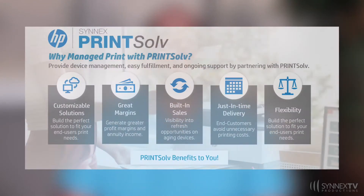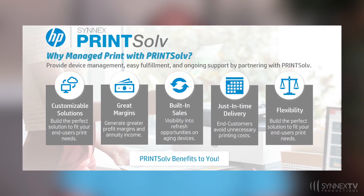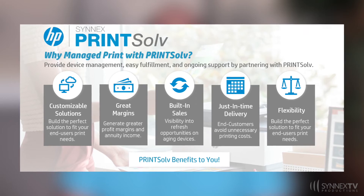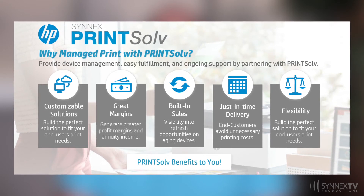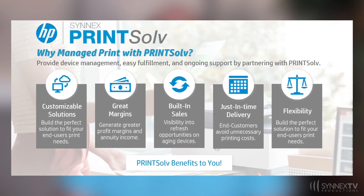HP and Synex have partnered together to deliver the first of its kind, the Tier 1 managed print services program. The objective of the Tier 1 program is to deliver everyday low pricing on hardware, supplies, and accessories. With no minimums required, you convert your existing customers to a managed print solution.